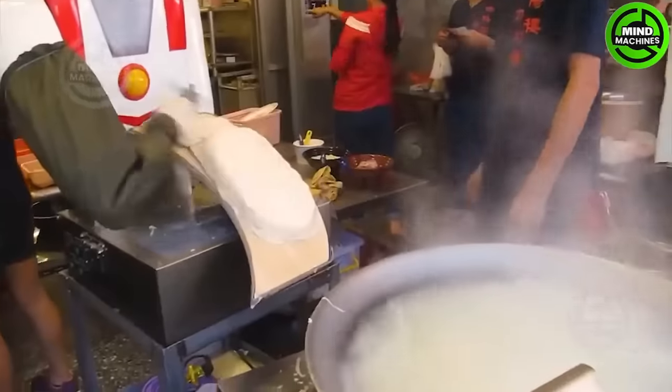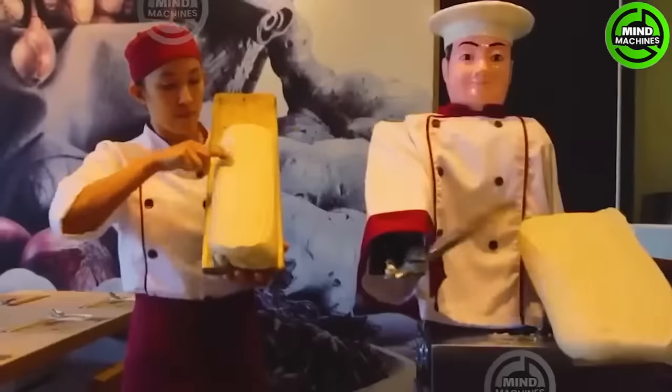After defeating all the monsters on Earth, it turns out Ultraman has returned as the most skilled noodle chef.